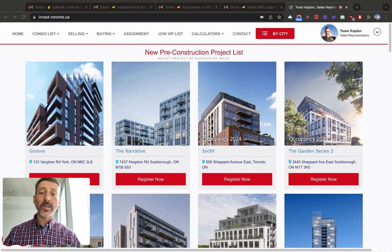Hello friends, Yossi here. Today we're going to talk about assignments and pre-construction. I'm going to show you four assignments I have available right now out of many more. I'm also going to show you how to find pre-construction — everyone wants to buy pre-construction these days, or assignments.